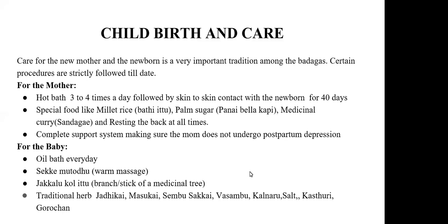A complete support system is available even today in the Badaga community because they don't want the mother to undergo any postpartum depression. They give complete care and support for the woman and the baby. Oil bath is compulsory right from birth until 40 days, and they bathe the child at least two times a day. There is another important ritual called the seke mutudu, which is a kind of warm massaging, explained in the next section.